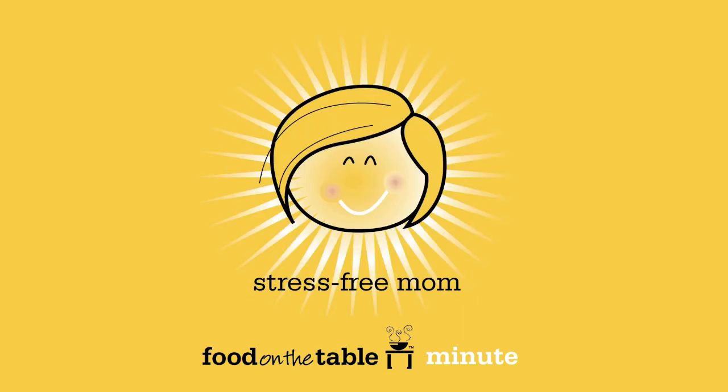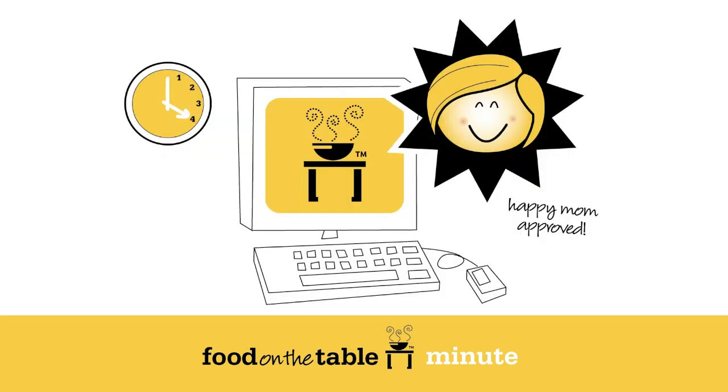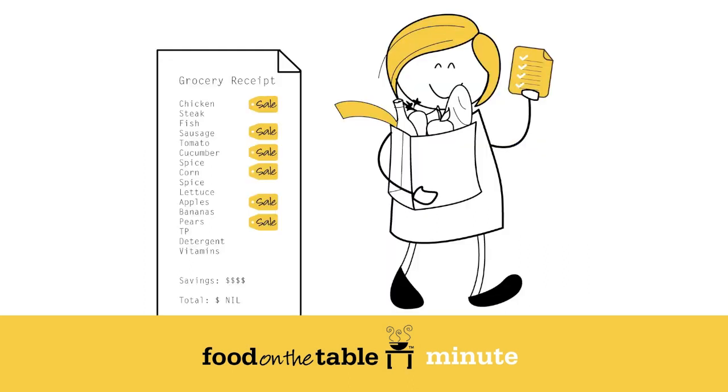What can make a busy mom's life easier? Never dread the four o'clock what's for dinner question again. With Food on the Table, you get an organized grocery list by department so that trips to the store are quick. Because sale items vary from store to store, even in the same grocery chain, we find the best deals at your favorite stores.